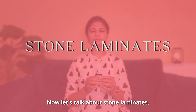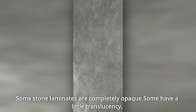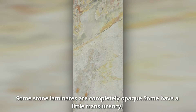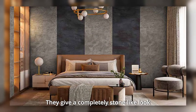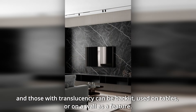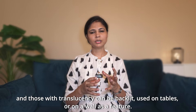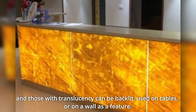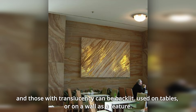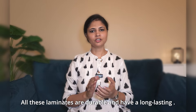Now let's talk about stone laminates. There are different varieties — some stone laminates are opaque, some are translucent, and some have patterns. You can polish them, similar to real stone. The translucent type of stone laminates can be lit from behind on a table or a wall. These laminates are durable and long-lasting.